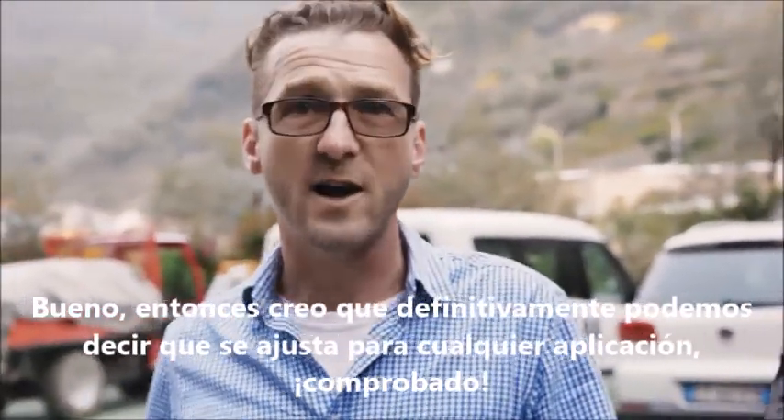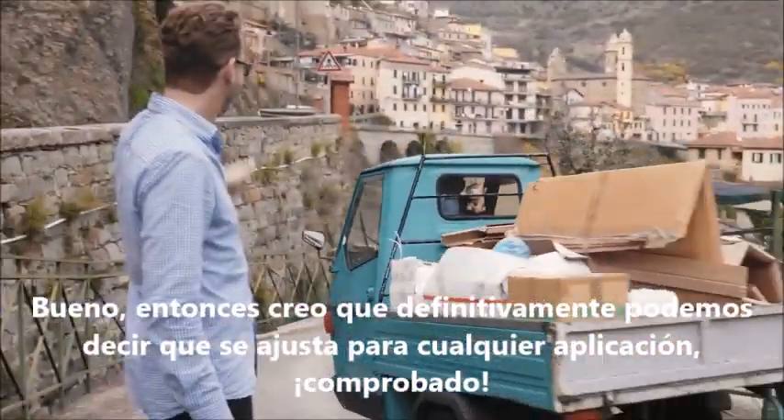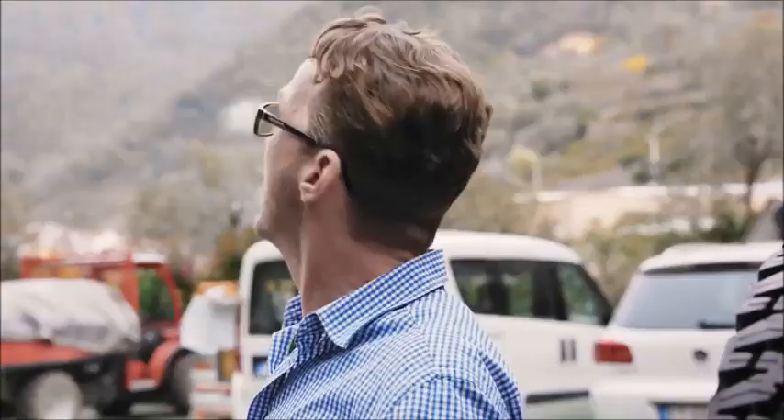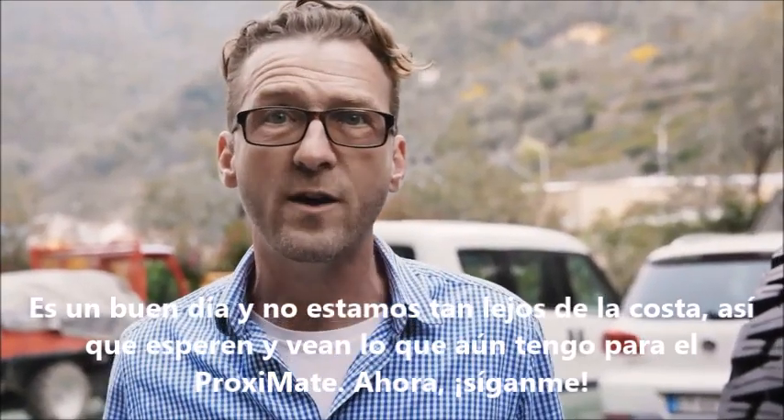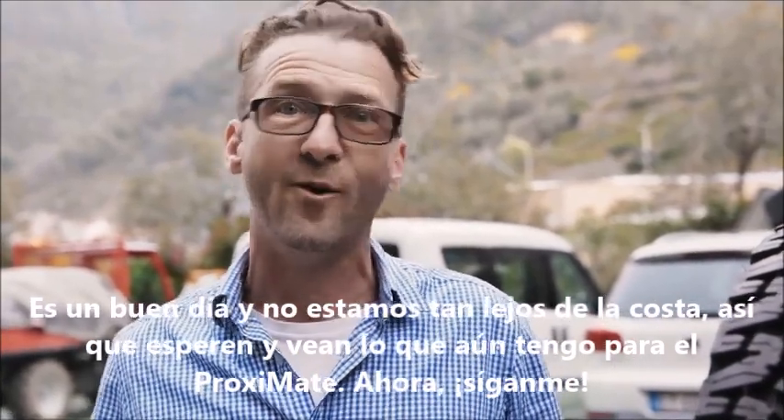I think he likes it. Well, I think we can definitely say that it's fit for any application — check. It's such a nice day and we're not that far from the coast. Wait and see what I've got in store for the Proximate now. Follow me.